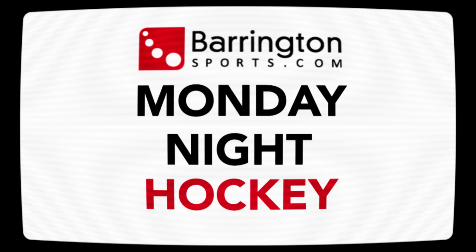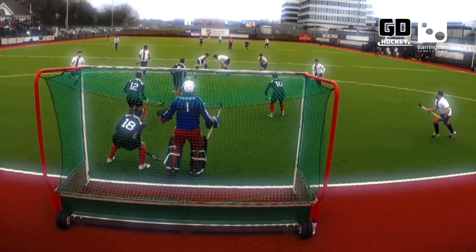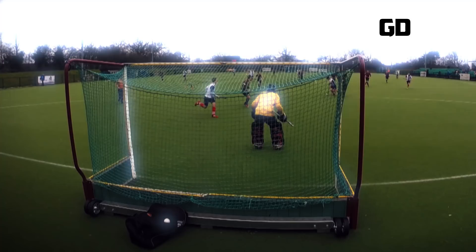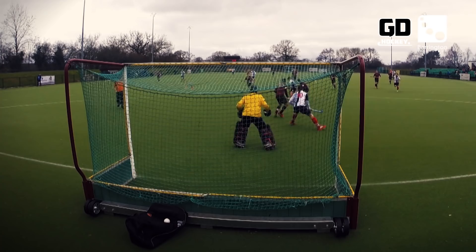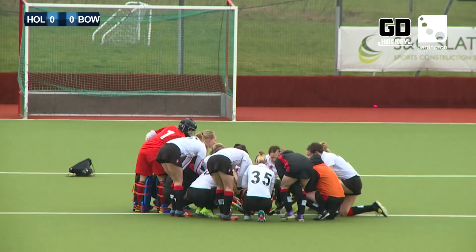Welcome to Barrington Sports Monday Night Hockey. I'm Simon Mason and on tonight's episode we have a whole host of highlights as Holcomb women played Bowdoin Hightown and the men played Brooklands Manchester University. We also have Surbiton's rearranged game against Bowdoin Hightown and the crucial relegation battle Cannock at home to Hampstead and Westminster. Our first match sees fourth-placed Holcomb host ninth-placed Bowdoin Hightown. Both sides have struggled to score goals this season, so this match promised to be a tight affair. Let's join our match commentator Charlie Broome for the match highlights.